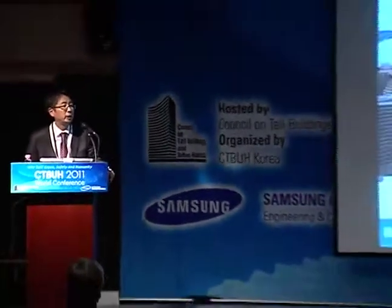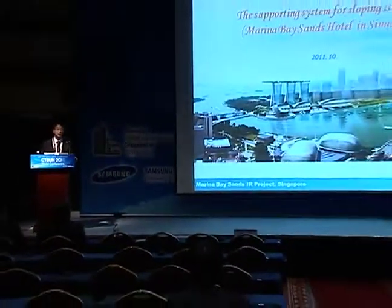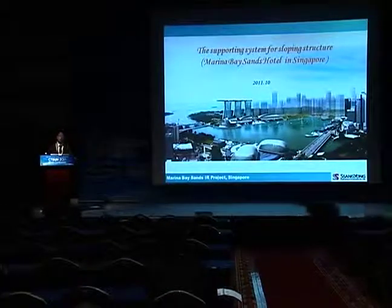Let me introduce myself first. My name is Lee Byung-Koo. I'm in charge of the structural design team at Sang-Yong Construction Company. I have worked on this project for about three years, especially for this supporting system for sloping structure. This system is very important to successfully complete this project because there is excessive inclination of the building structure.